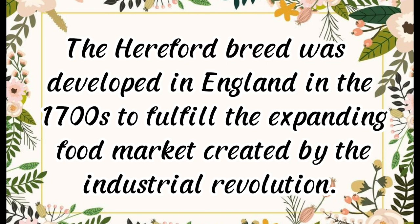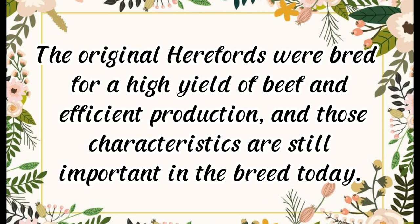The Hereford breed was developed in England in the 1700s to fulfill the expanding food market created by the Industrial Revolution. The original Herefords were bred for a high yield of beef and efficient production, and those characteristics are still important in the breed today.